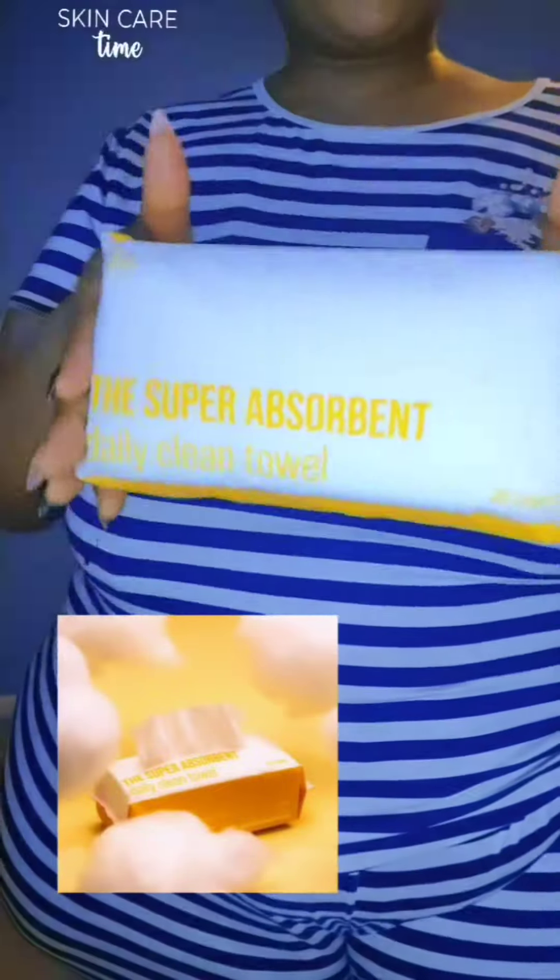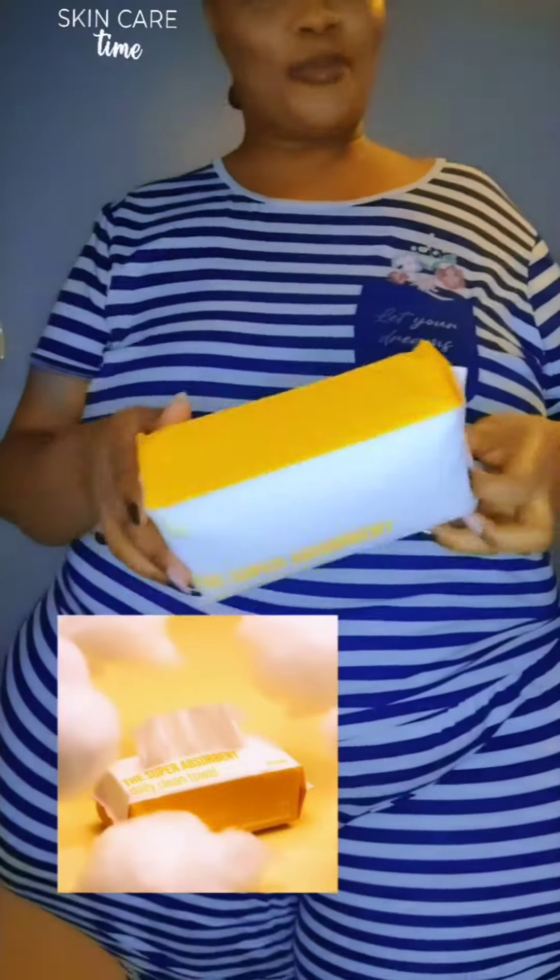Skin care time! Do you know why no matter how much you change up your skin care routine, you still don't see significant improvement on your skin? Probably because of what we use when we wipe our faces. We all know that the face is the most sensitive part of our body, so it is very important for us to use the correct products when wiping off our faces.